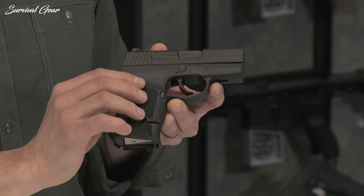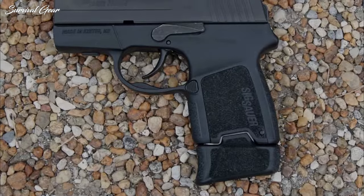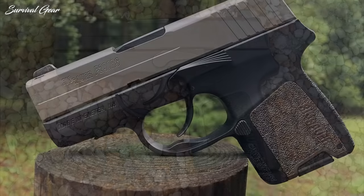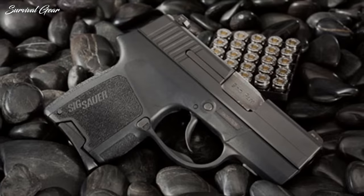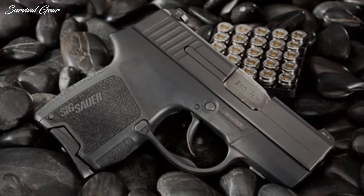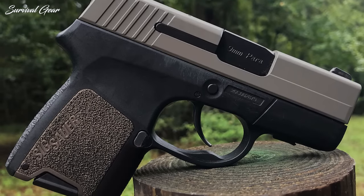A potential drawback resides in its grip. For those with larger hands, alternate grip panels and an extended magazine are recommended. Additionally, there's the small matter of price. SIG prices can often be a deterrent for some prospective buyers, but for what is sacrificed in the wallet, the P290RS certainly makes up for it in quality and a feature-rich design.